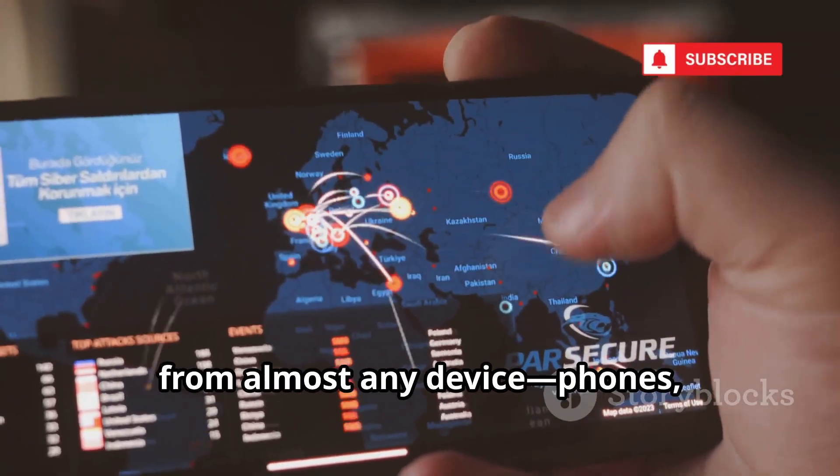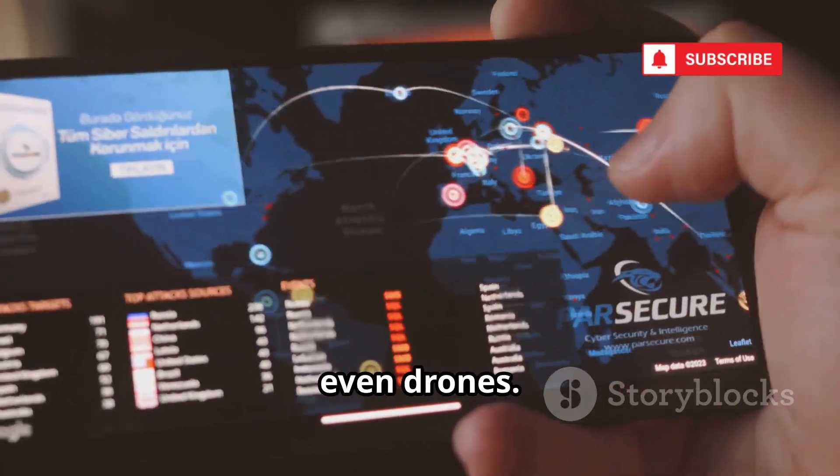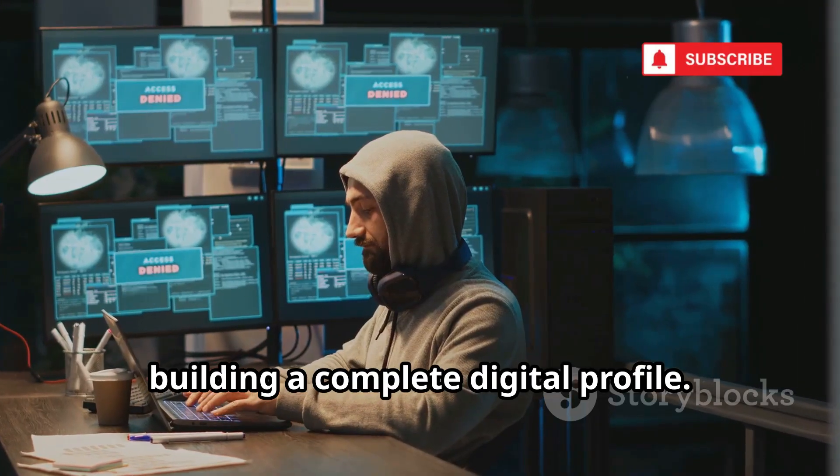Paraben's Device Seizure can clone data from almost any device — phones, GPS units, even drones. It recovers deleted files, app data, and more, building a complete digital profile.